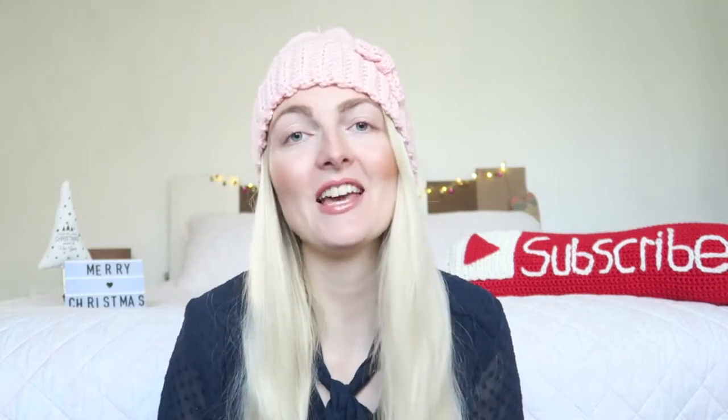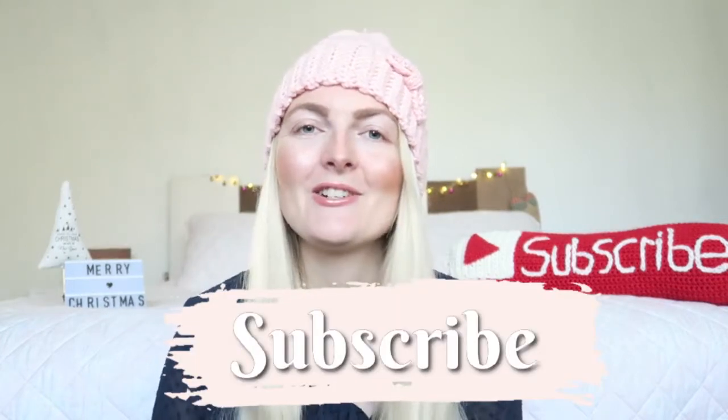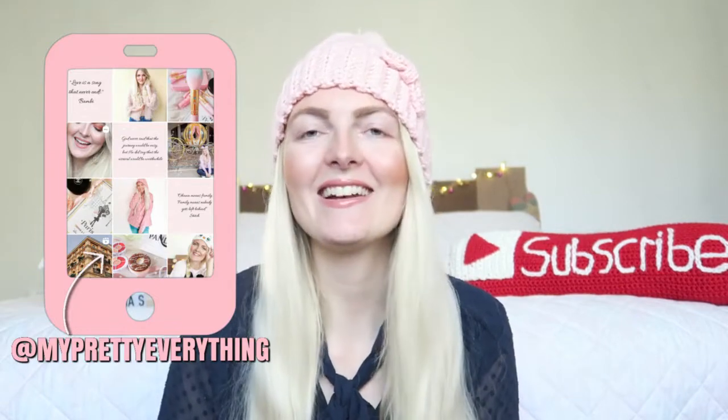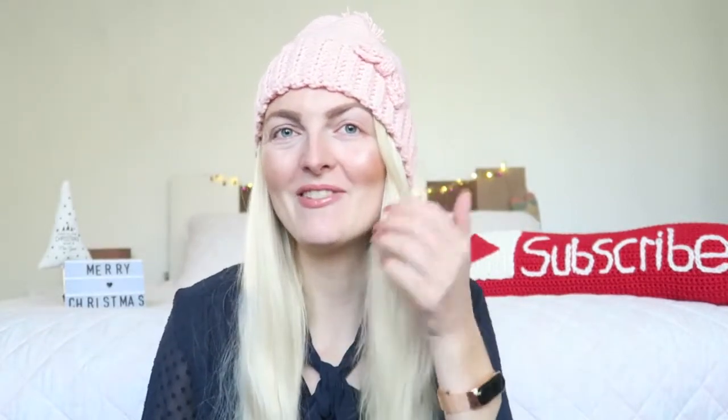If you're new here, I'm a Dutch girl living in Marmaris, Turkey, and I make a lot of beauty-related videos, vlogs, and lifestyle content. If you like it, make sure you subscribe — I upload twice a week, every Wednesday and Saturday — and you can also follow me on Instagram. How cute is my little headband? My mom made it last year for me, so I'm really happy with this one.